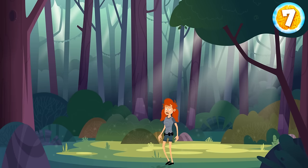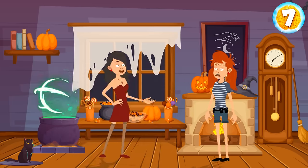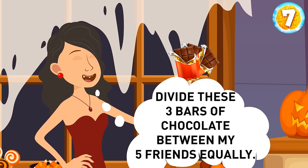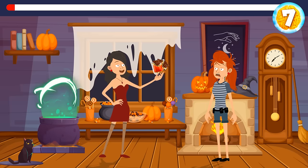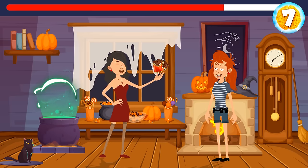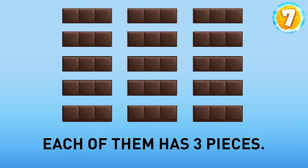Emily was walking in the forest and got lost. A few hours later, she found a creepy cabin and knocked on the door. A witch opened the door and invited the girl to come in — she was having a birthday party. The witch locked the door and told Emily: 'I will let you go if you help me divide these three chocolate bars among my five friends equally.' She should break each of the bars into five pieces — this way, everyone will get three pieces in total.